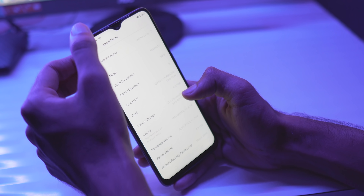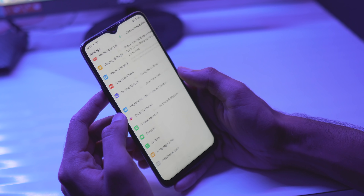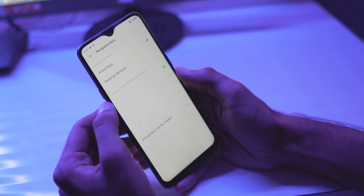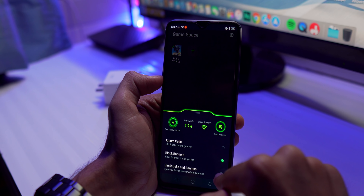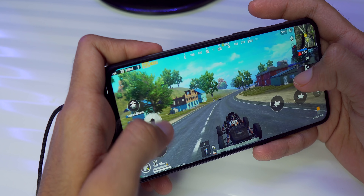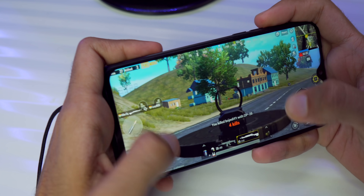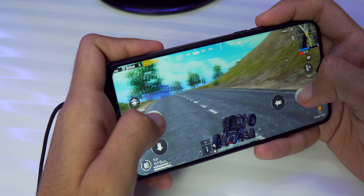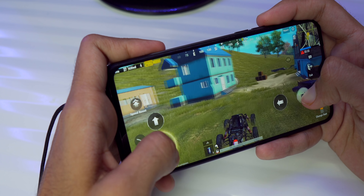Realme has changed the design with ColorOS 6. You get an app drawer, a different notification tray, Android Pie, many features, and gestures. Game Space is my favorite feature — when you're playing a game, notifications won't interrupt you and you won't have any disturbance. In gaming, there's no problem at all — PUBG, Call of Duty, and even Fortnite runs on this phone. I didn't feel any overheating or throttling during testing.